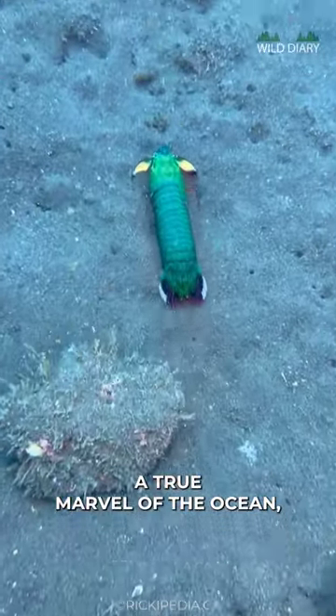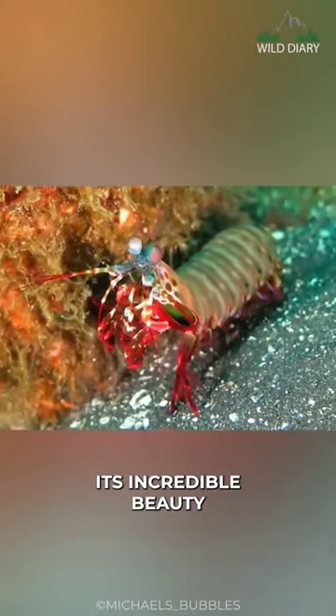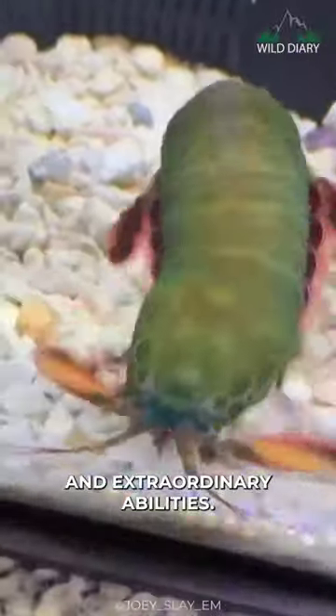Peacock Mantis Shrimp, a true marvel of the ocean, known for its incredible beauty and extraordinary abilities.